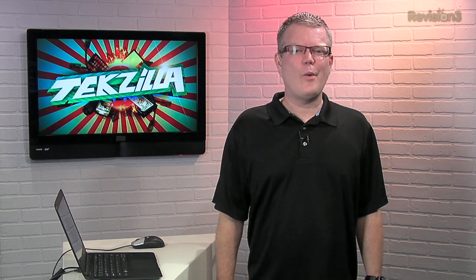Today's Techzilla Daily is brought to you by Netflix. Welcome to Techzilla Daily, I'm Robert Herron. Today we've got a really cool website sent in by a viewer named Tim. It's located at hint.fm/wind and it's a visualization of the current wind conditions in the United States. The description doesn't sound too impressive, but check it out.